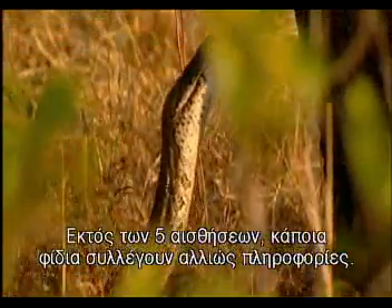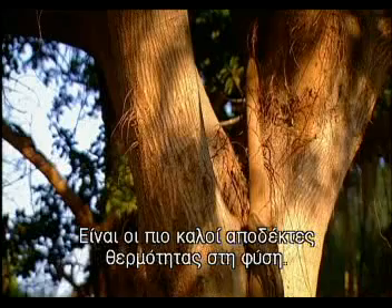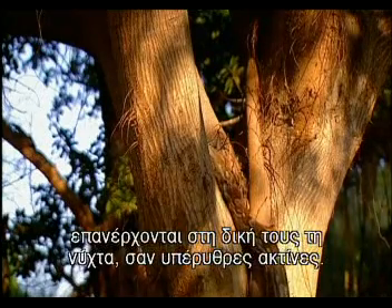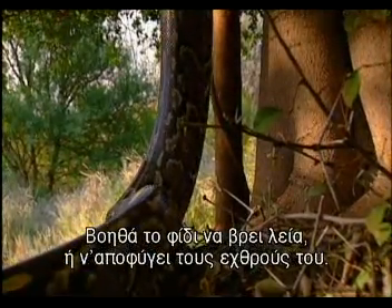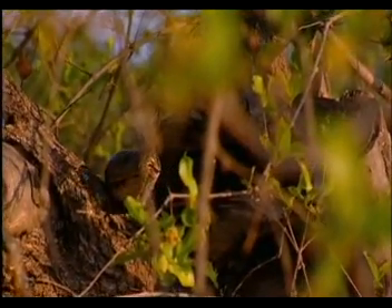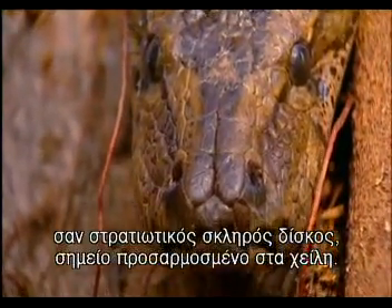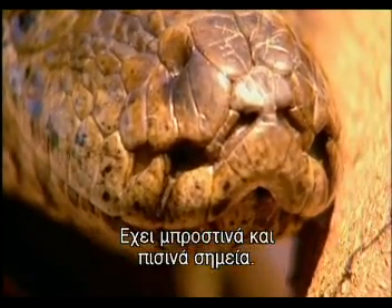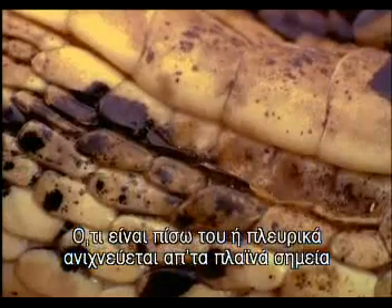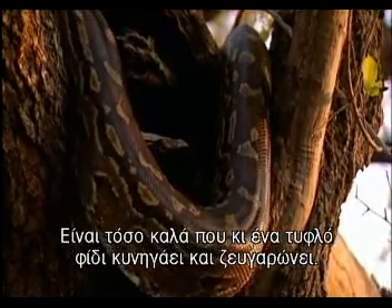Apart from the usual five senses, some snakes have another way of gathering information: sensing pits, the most finely tuned heat receptors in nature. They can pinpoint a heat source and come into their own at night, like infrared lenses, helping the snake track prey or evade enemies. In Africa, only the python has this sophisticated military-style hardware, fitted to its lips. A rock python has front and side pits — the front ones lie in its upper lip, and anything at the snake's back or side is detected by the lateral pits just below its jawline. They're so good that even a blind snake can still hunt and mate.